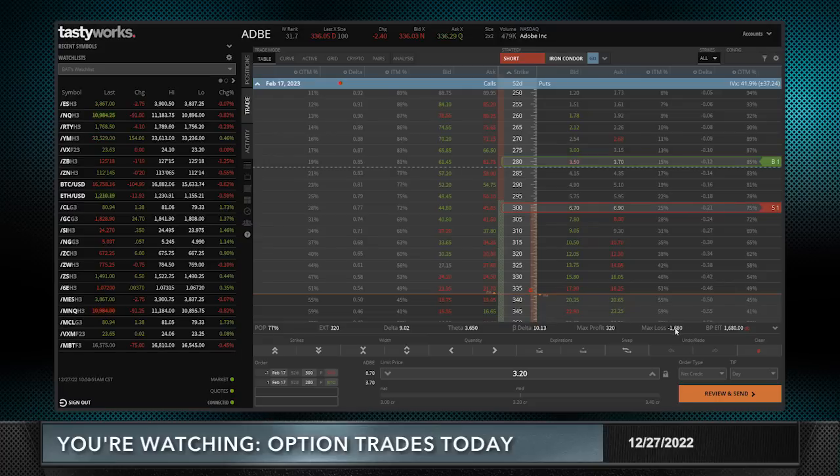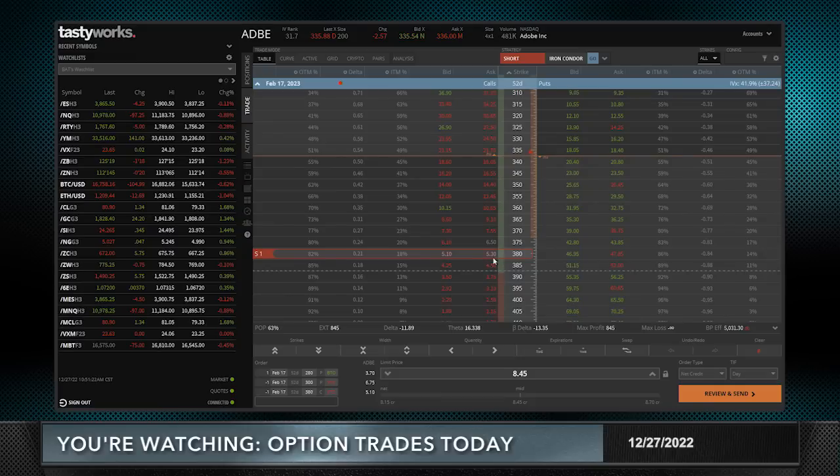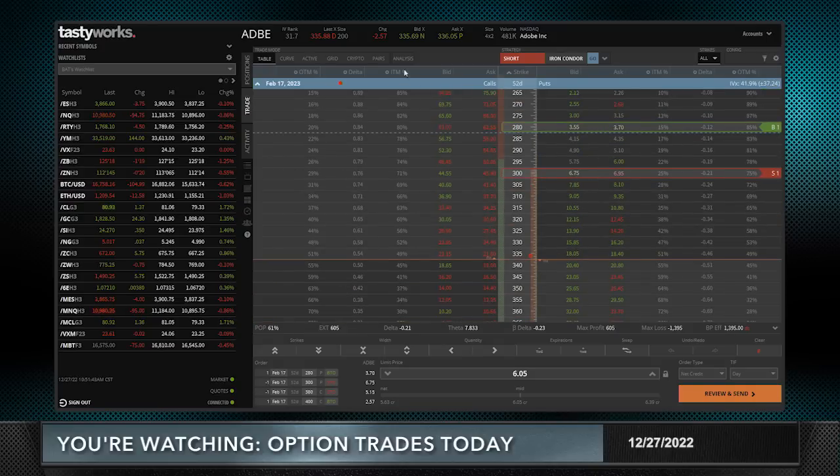As a standalone trade it fits our criteria with a good probability of profit, using about $1,700 in buying power on one side. But I want to do both sides because I want Adobe to go sideways — so why not use the same buying power and have a higher probability of collecting more money by having risk on both sides? On the upside, I'm going to sell the 380 call — it has exactly the same delta as the put I'm selling, about 21 delta — and go 20 wide up to 400. I got filled at $6.04; the mid-price was $6.05, and the markets are about 15 cents wide on the calls, equally wide on the puts.